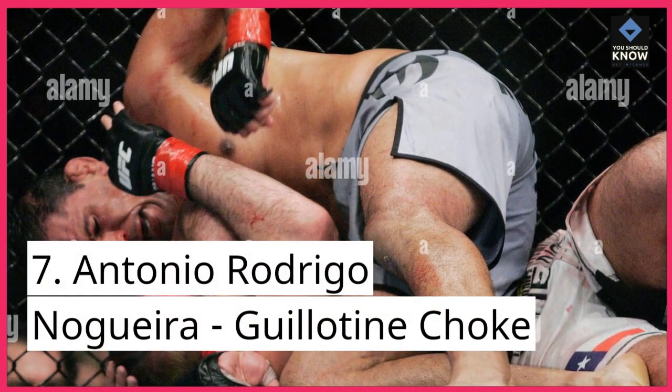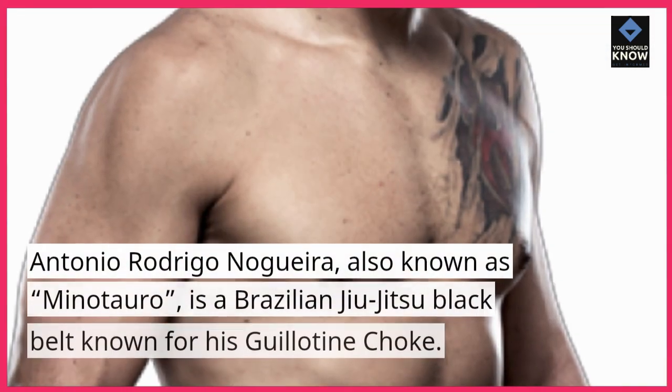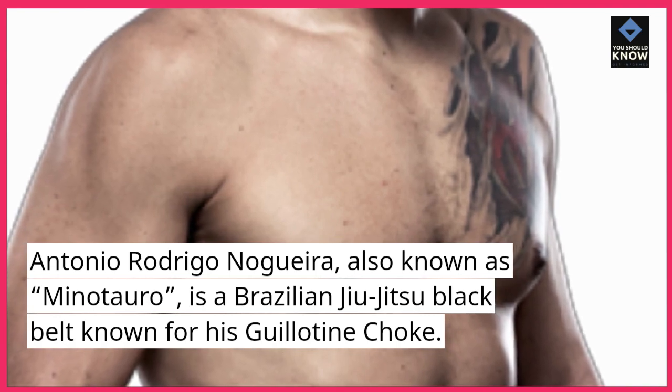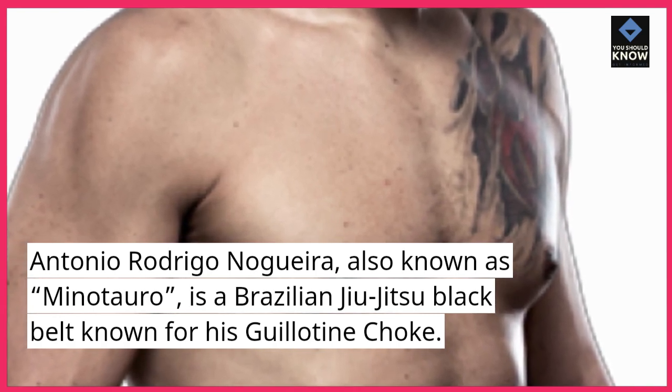Number 7: Antonio Rodrigo Nogueira — Guillotine Choke. Antonio Rodrigo Nogueira, also known as Minotauro, is a Brazilian jiu-jitsu black belt known for his guillotine choke.